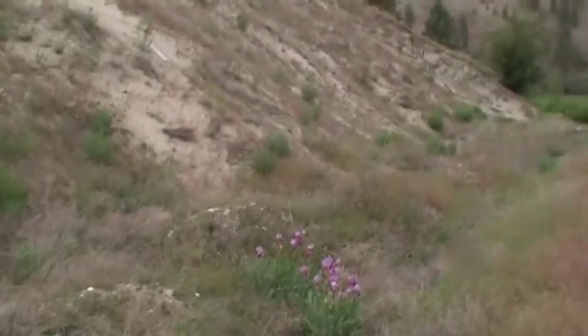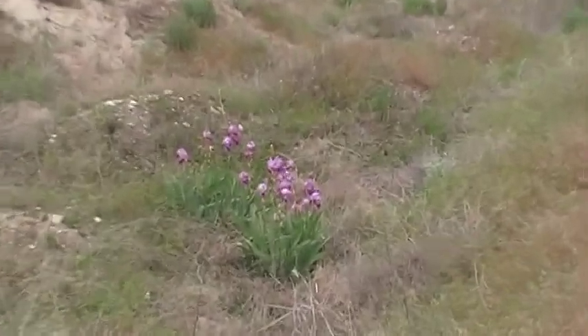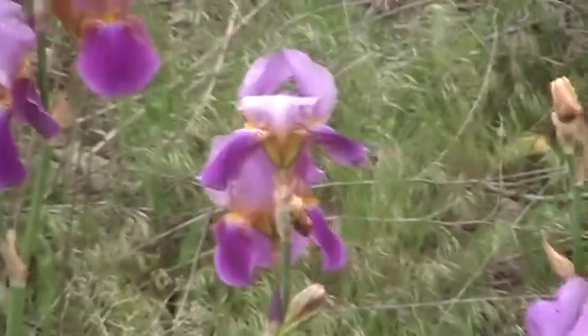Oh wow, look — I went to a better spot to try and get the whole rainbow in, and look at what I found behind these mounds. Some irises. Beautiful.